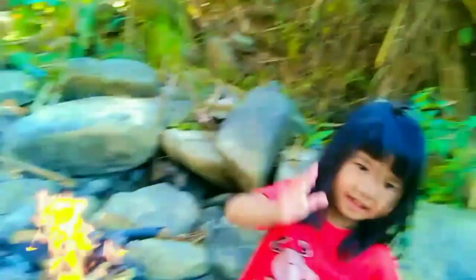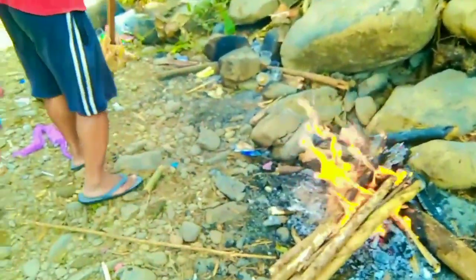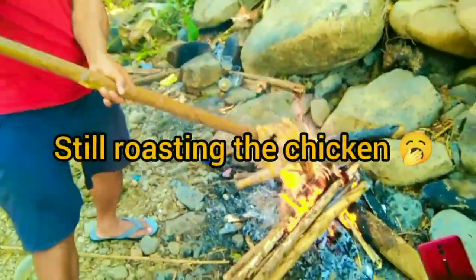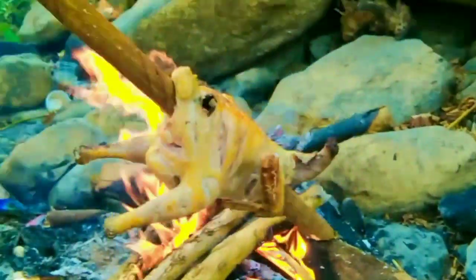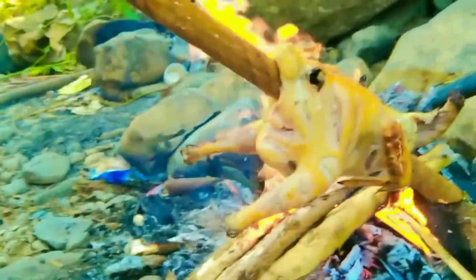She's so cute though. This warm fire — there goes the chicken again. It's almost really loud. The color of it, I like it so much. It's like yellowish. Wow!